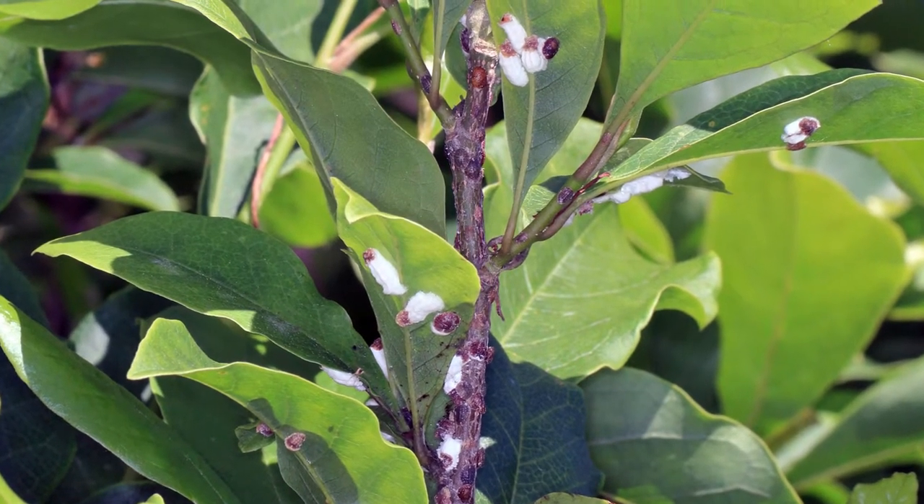Just like us — we don't like insects in our home — trees don't like to be infested either. So it's important that we're out there inspecting our trees and that we're able to detect early warning signs. Let's review some of the early warning signs of a pest problem. Pests infest trees in a few major ways.